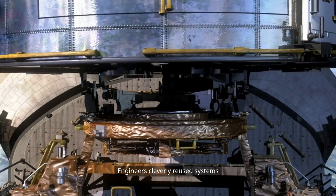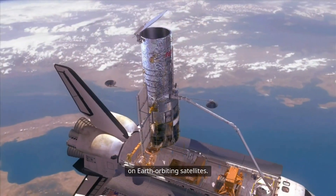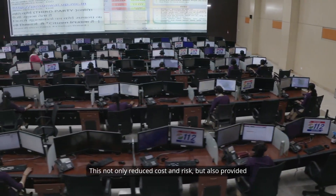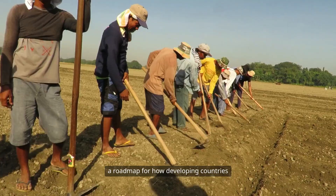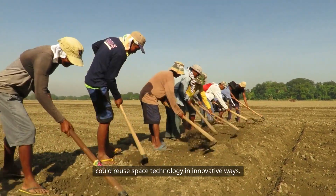Engineers cleverly reused systems and structures previously tested on Earth-orbiting satellites. This not only reduced cost and risk, but also provided a roadmap for how developing countries could reuse space technology in innovative ways.